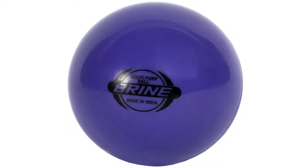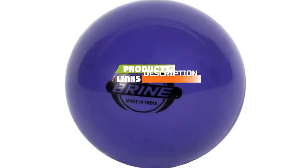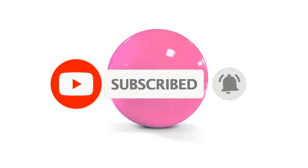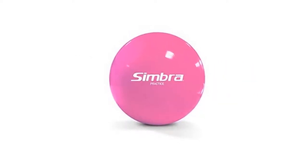Check out the description to find out their prices and more information. We've included the links in the description below. If you are here for the first time on our channel, please subscribe and hit the bell button for the daily video notification. So, without further ado, let's get started.